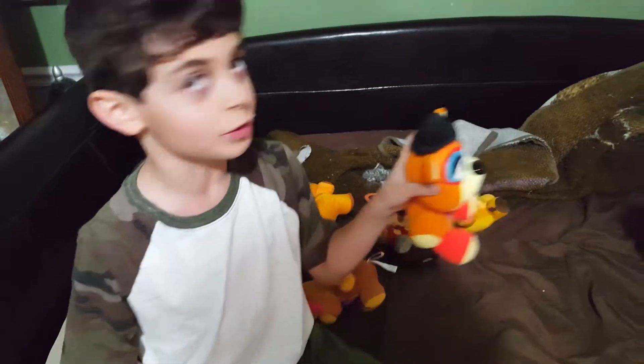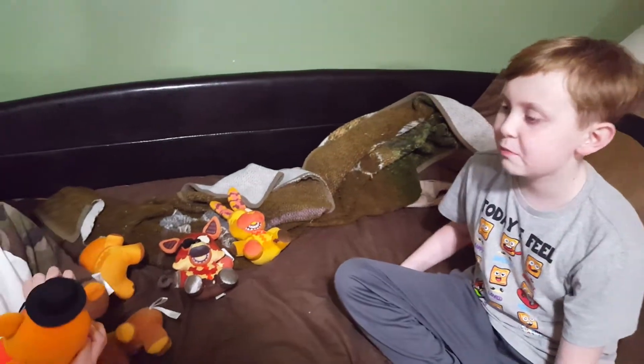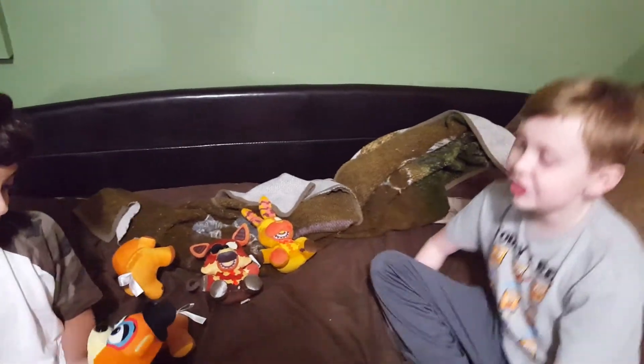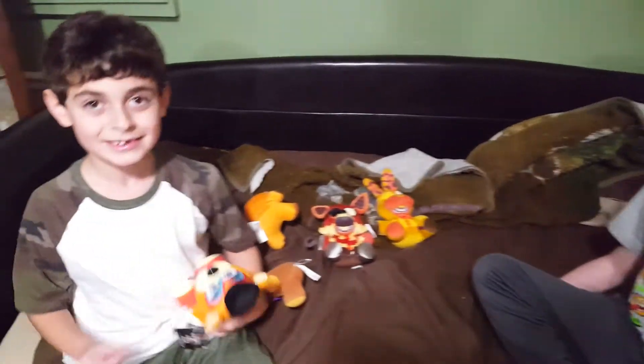What do you think about him, Jelly? Well, out of all of them, I'd say he's probably the least scariest. He also kind of looks a little silly. If I saw him coming at me, I wouldn't be scared. Yeah, you're cute.